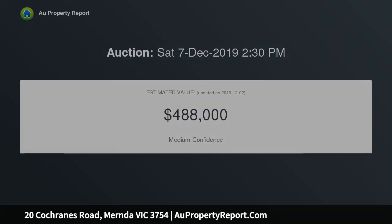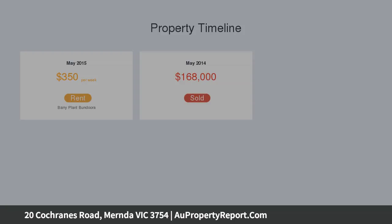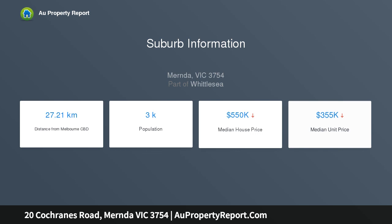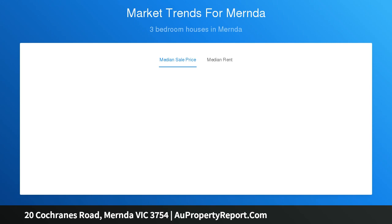This deceptively spacious single-level home blends style, quality and functionality. Comprising of three bedrooms, the master bedroom offers the comfort and convenience of a full ensuite and walk-in robe, with the two remaining bedrooms both including built-in robes. All three bedrooms are carpeted to deliver an extra layer of luxury.